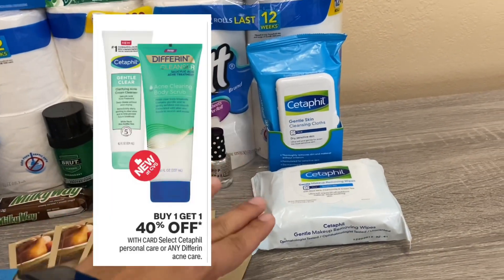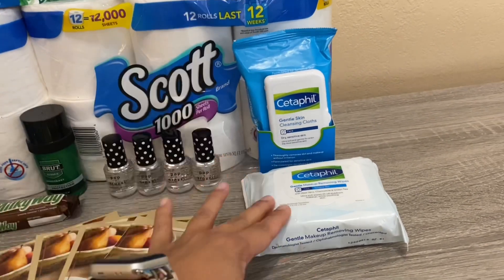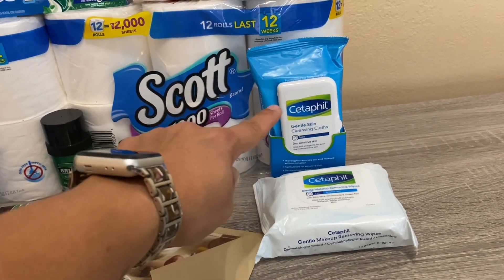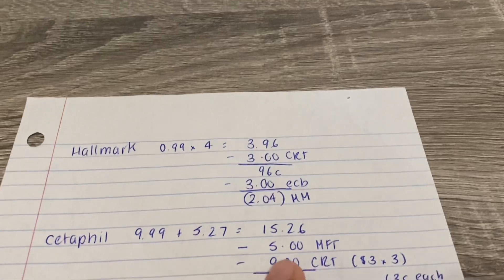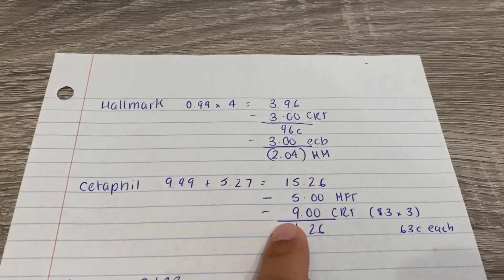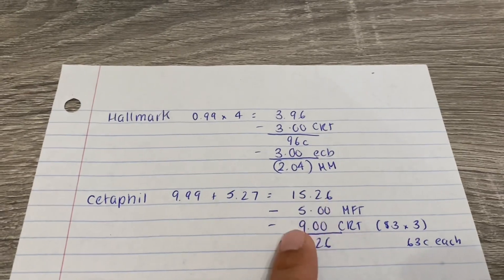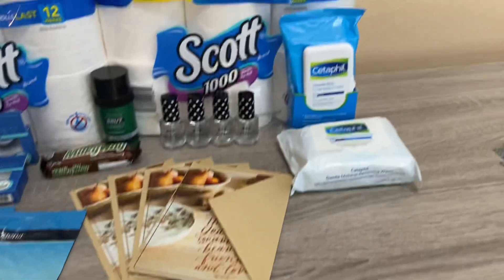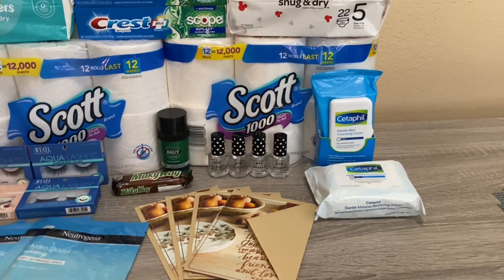The other deal I did is the Cetaphil — it's not a real deal but it's buy one get one 40% off. I picked them up because I had CRTs. One is $9.99 and the other is $8.79 regular but 40% off brings it to $5.27. Those two came to $15.26. I had a five-dollar-off-two manufacturer coupon, three three-dollar CRTs, two three-dollar-off-any-Cetaphil-facial-care CRTs, and a three-dollar-off-fifteen CRT. In the end I paid $1.26 for two, or 63 cents each — I'll probably put those in a basket for Christmas.